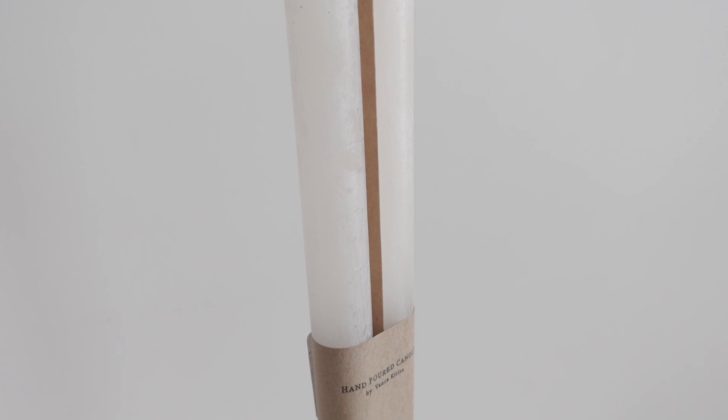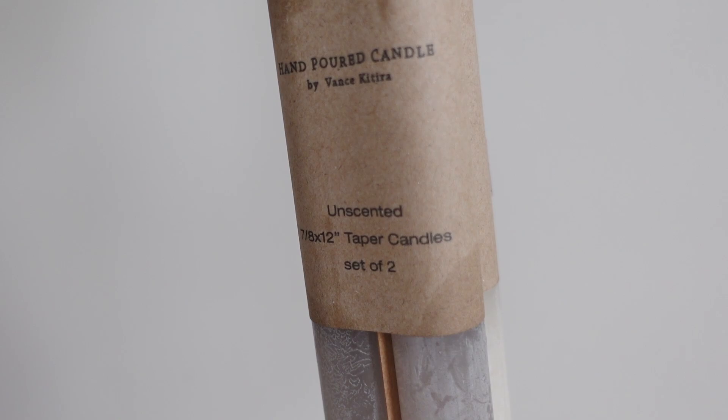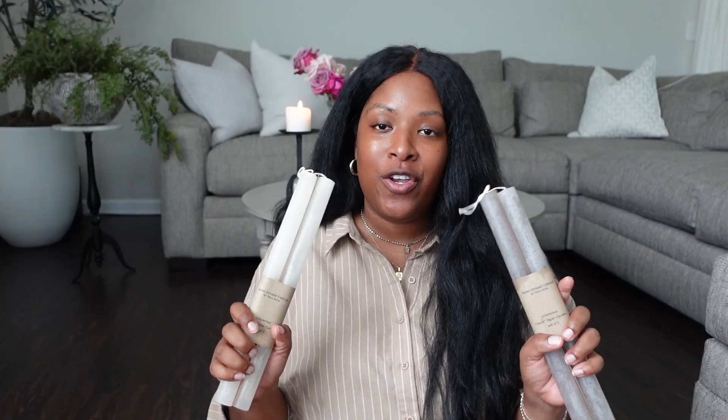Because you know fall is coming up, taupe and creams are a great way to decorate for fall — but it's also universal year-round. And you can tell from the texture how cute these are.